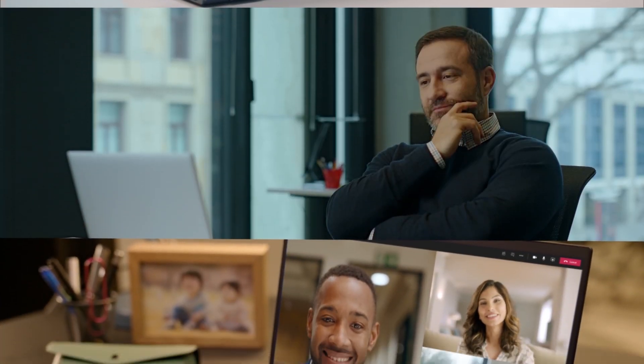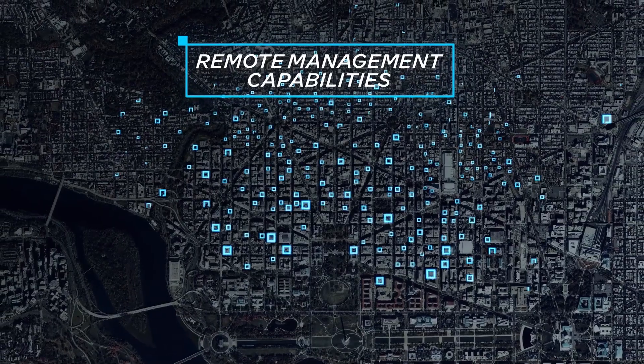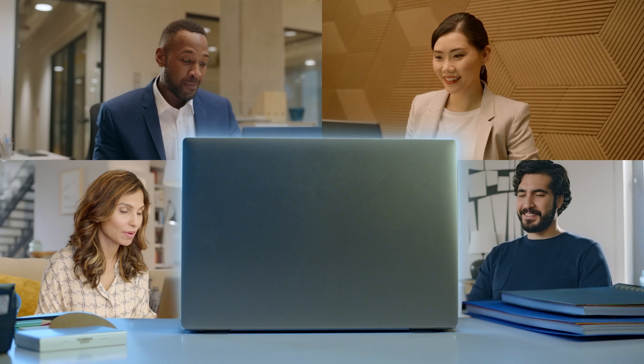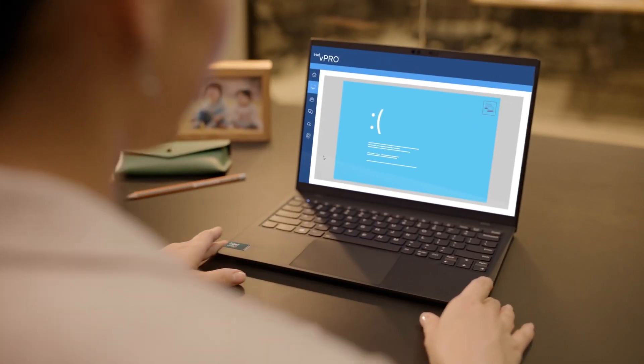Manage all your PCs, even beyond the firewall. With remote management capabilities, IT can resolve issues, provide updates, and deploy patches virtually anytime, anywhere — even if the PC is down.